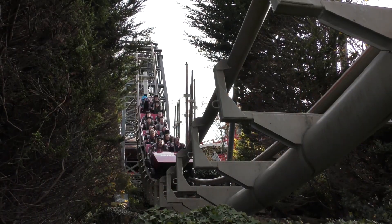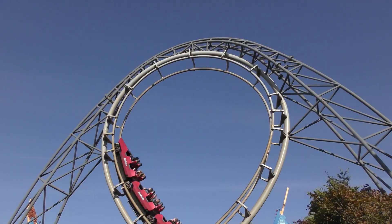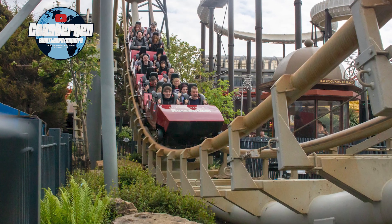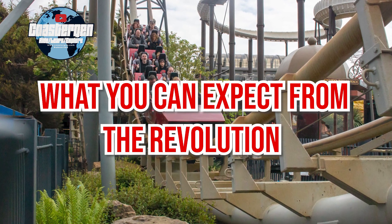Hi guys and welcome to this video where I talk about the fantastic Aerodynamics Coaster, The Revolution at Blackpool Pleasure Beach. This is Coaster Gen and you are watching What Can You Expect from The Revolution.